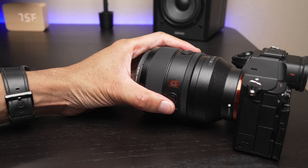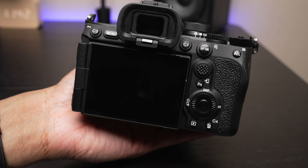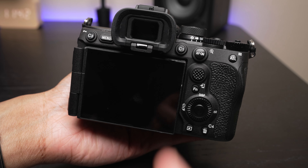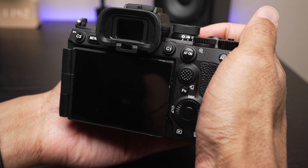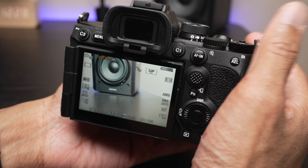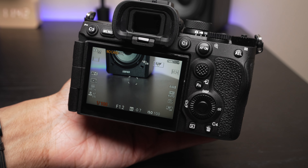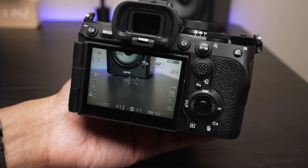But here's the big thing that you guys want to know about — and that is this screen. The screen is larger versus the previous models, but that's not the big thing everybody's interested in. We now have a screen tilting mechanism that pleases everybody.